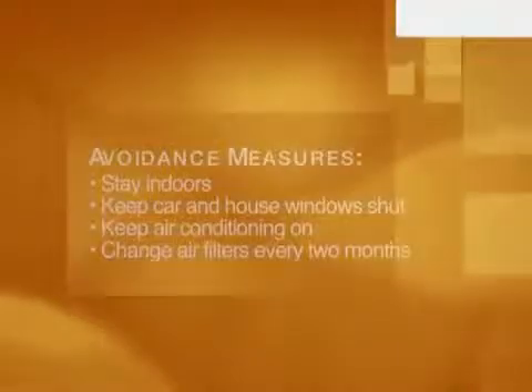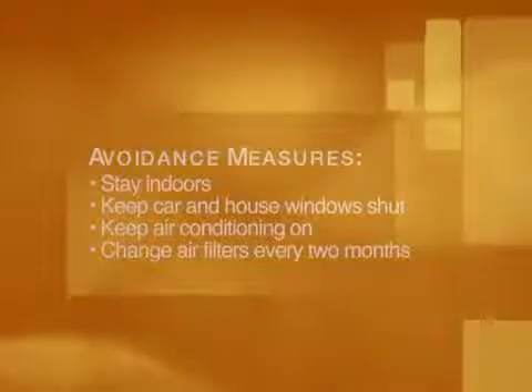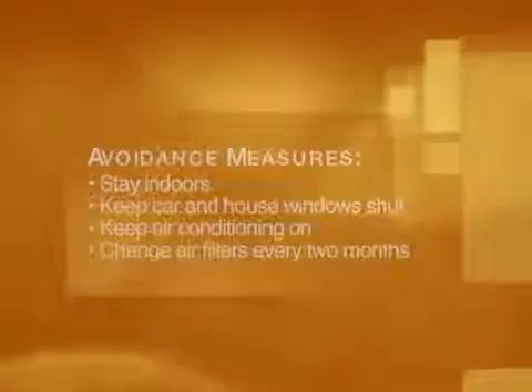Avoidance is the first and major treatment in the management of hay fever. If one avoids being exposed to pollens or allergens, then there are no symptoms. Some common ways to avoid symptoms include staying indoors when the pollen counts are high, especially early in the day, keeping air conditioning on and windows up in the car, and keeping windows shut and running the air conditioning at home.